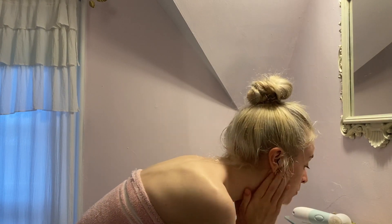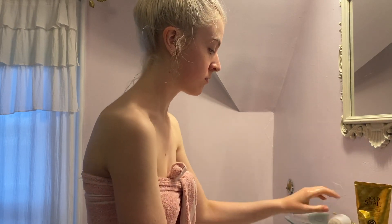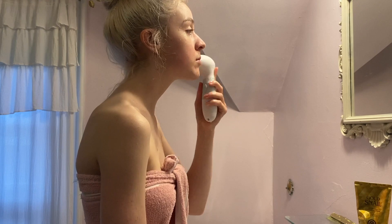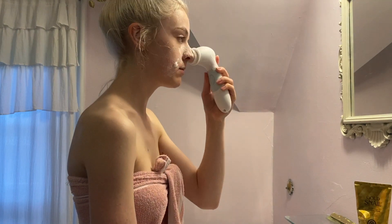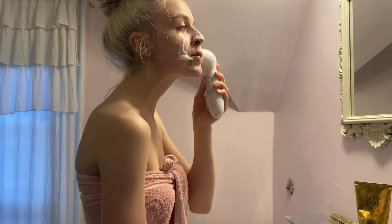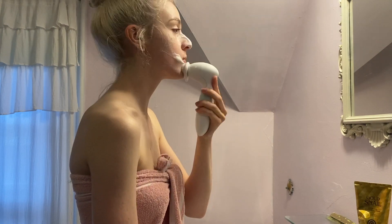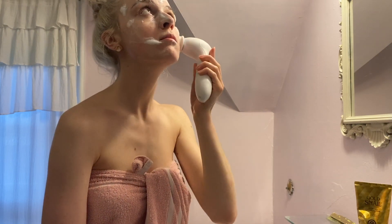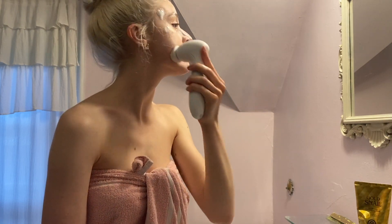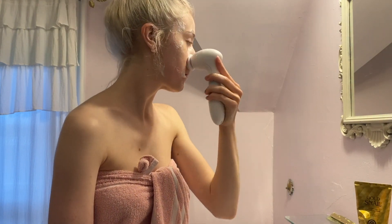I'm using this gentle foaming cleanser from a brand called Nature Inside. I got it in South Korea last year and it's lasted me so long. Today I'm also using this spin brush from Duval - they sent it to me last year and I really have been enjoying it. It's a great way to deep clean and exfoliate at the same time. I've got really sensitive skin so usually when I exfoliate my face it gets red and irritated, but with the spin brush it does not - it just leaves my skin feeling super smooth.